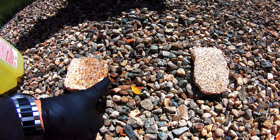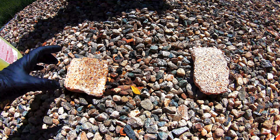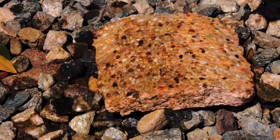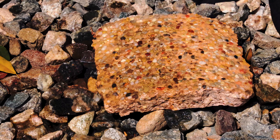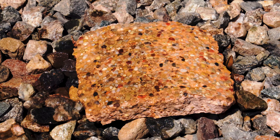This bubbling that we're getting — this is the reaction, this is what we're looking for. This is what's removing any staining, black algae — this is what's doing the work of the acid wash.